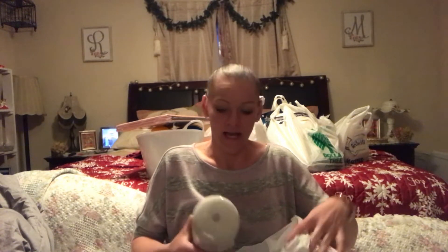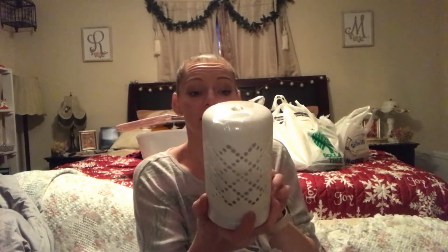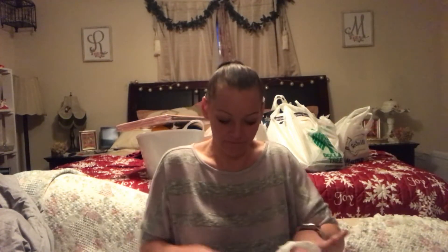So this is from Goodwill. I found this cute diffuser there — you take the top off, put the water in, and it diffuses. I don't know what colors it lights up or if it's just clear; I'm gonna have to plug it in and find out. It was three dollars and 99 cents, which is a steal. It's like a glass ceramic type thing, really pretty.